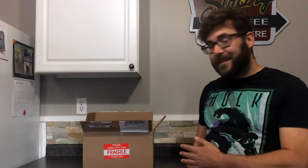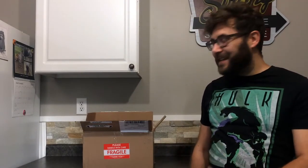Hey there, Pepper Pals. So I just got this box of peppers sent to me by my pals over at Pepper North — Drew Stevens. Thanks for sending this package, it's so awesome.